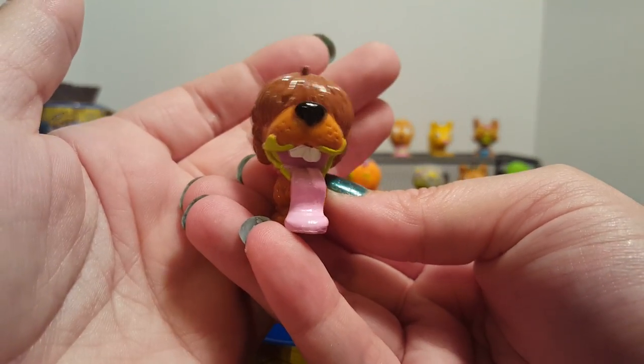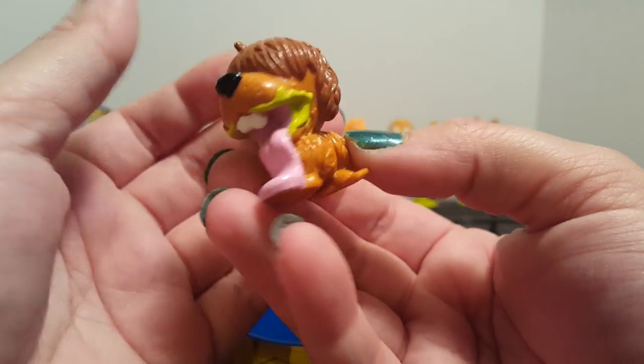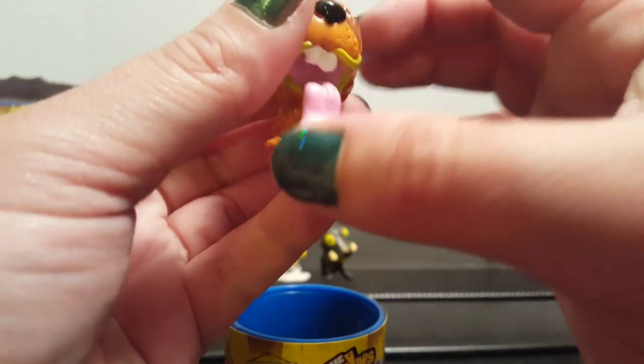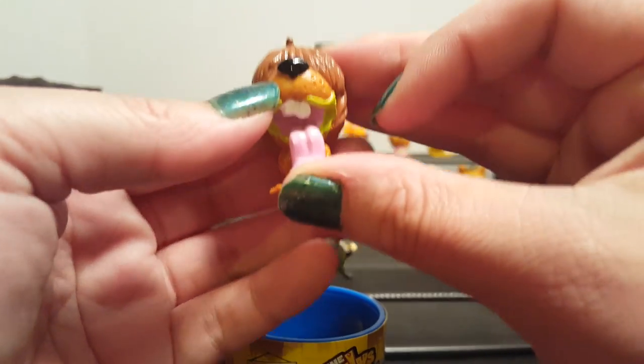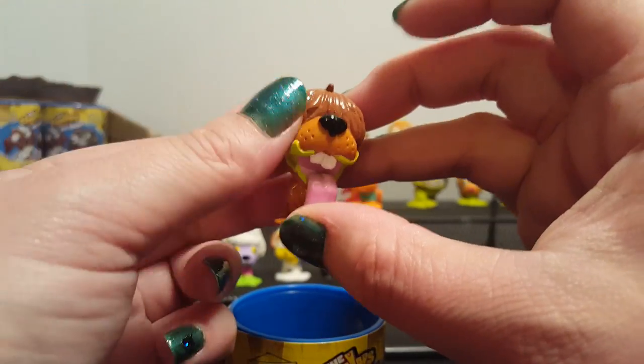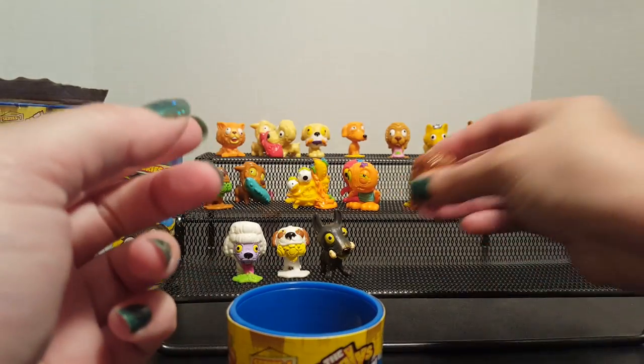And this is the Old English Sheep Bog — and it is a new color for us! This one doesn't look as boggy as the green one; I think I prefer the green one, but this one is still pretty neat. He's still got some green vomit and bright white buck teeth in the front. You still can't see his eyes, which is common for the sheepy dogs.